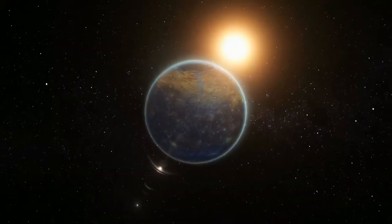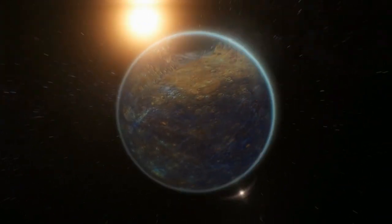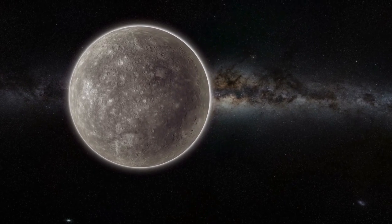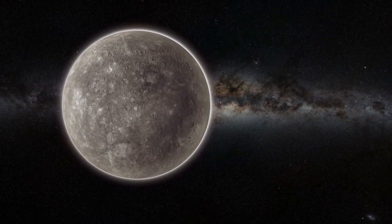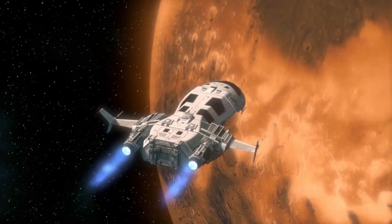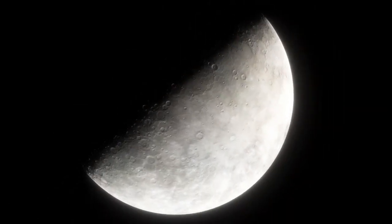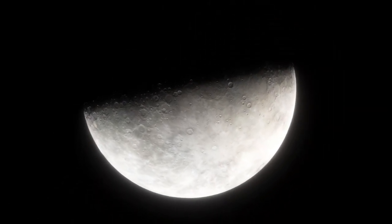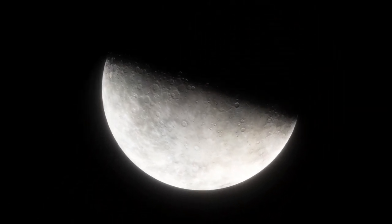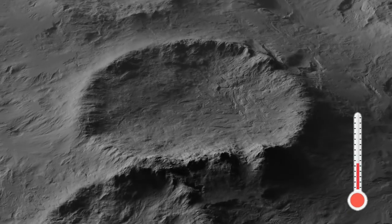You might be wondering: if Mercury has no moons, then it might face some challenges, right? Well, this absence of a moon poses several challenges. One notable issue is the lack of gravitational assistance, hindering potential scientific missions and exploration. Additionally, without a moon, Mercury lacks a stabilizing influence on its rotation, resulting in significant temperature extremes between its day and night sides.